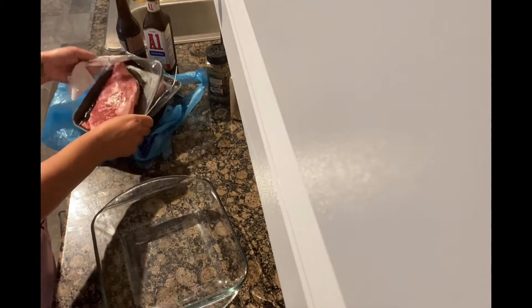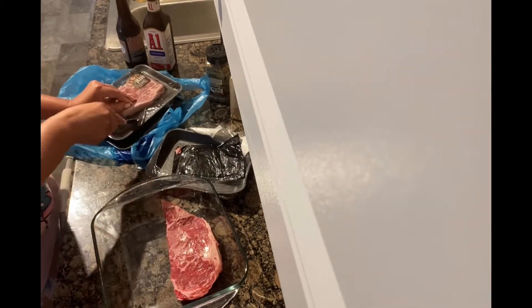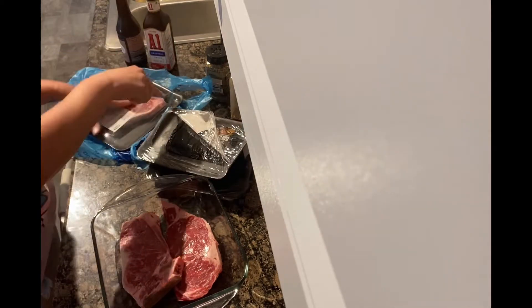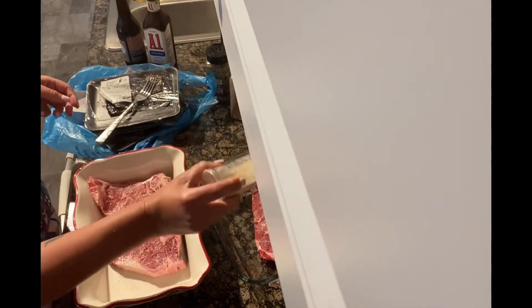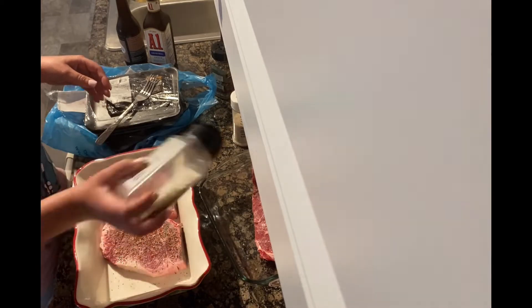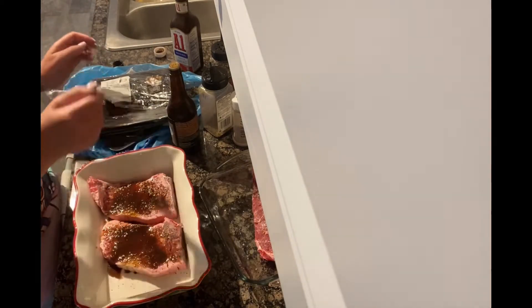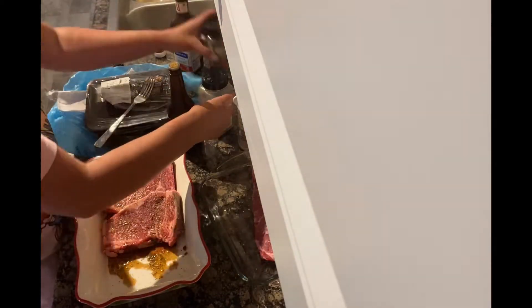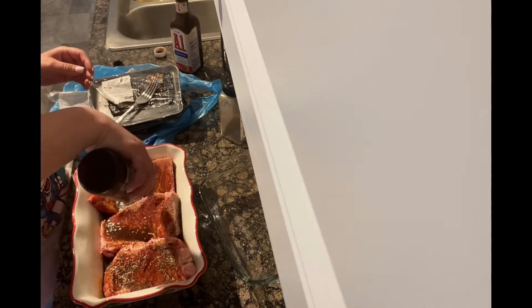Steaks tonight — New York strips, they're my favorite. They didn't have a great selection so this is what I got, but I still love steak!